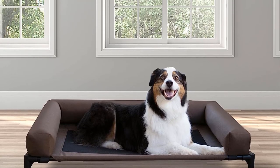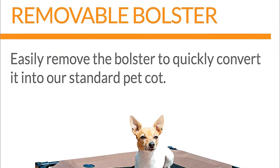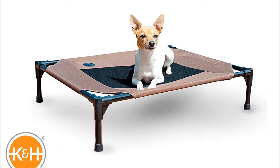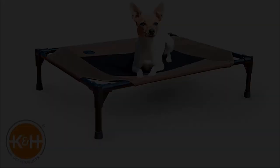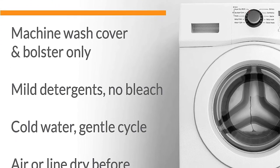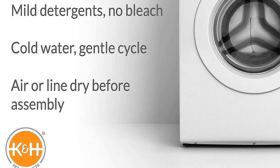Despite this softer feel, we had no issues during our durability testing. Even though this crossover bed has so many great features, it's currently only offered in dark color schemes. We like the look, but the deeper hues absorb heat from the sun considerably more than lighter colored beds. Additionally, cleaning is more difficult because of the bolster sides.